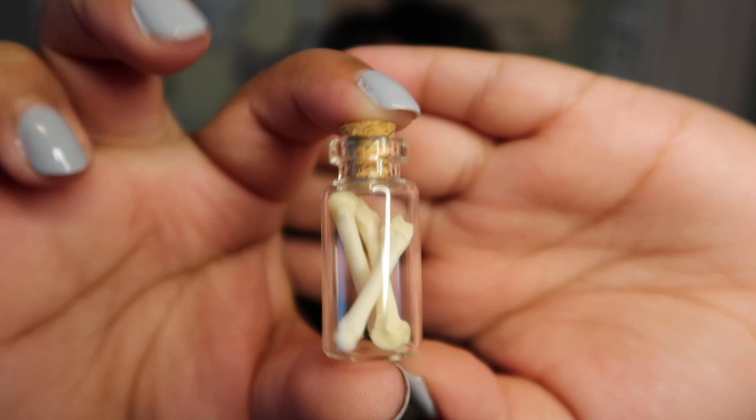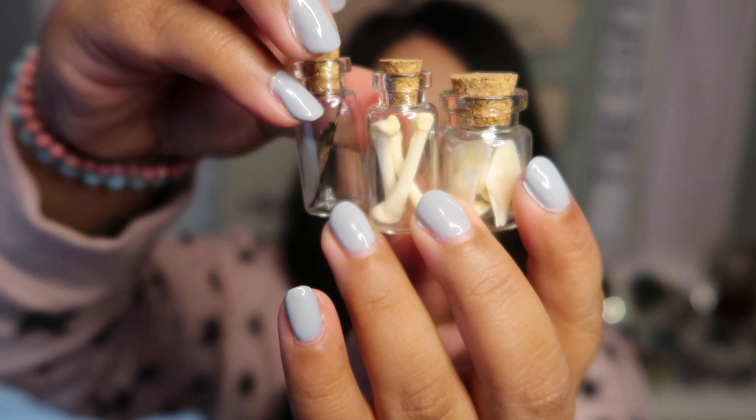Just so you guys know, no animals were harmed to make this box. These are scavenged from nature, from owl pellets, roadkill, animals that have died naturally, or byproducts of pest control on farms. She mentions animal bones are harder to come by for the mystery box, so I'm really glad I got some. I love these little vials — they are so cool and definitely going on my crystal table.